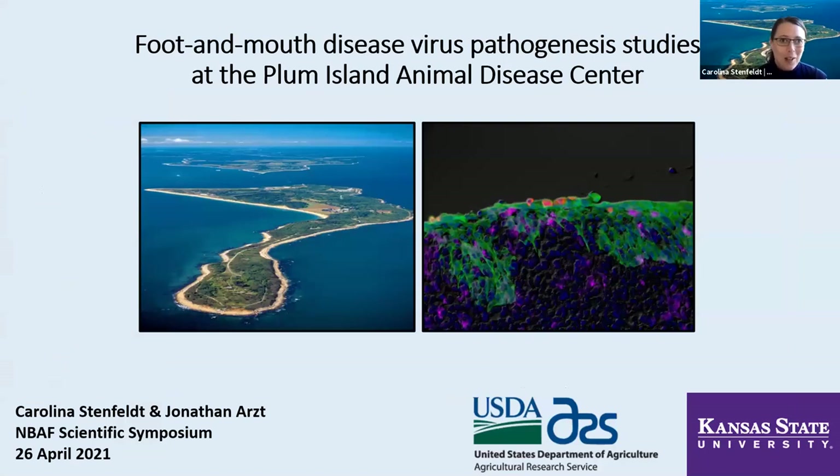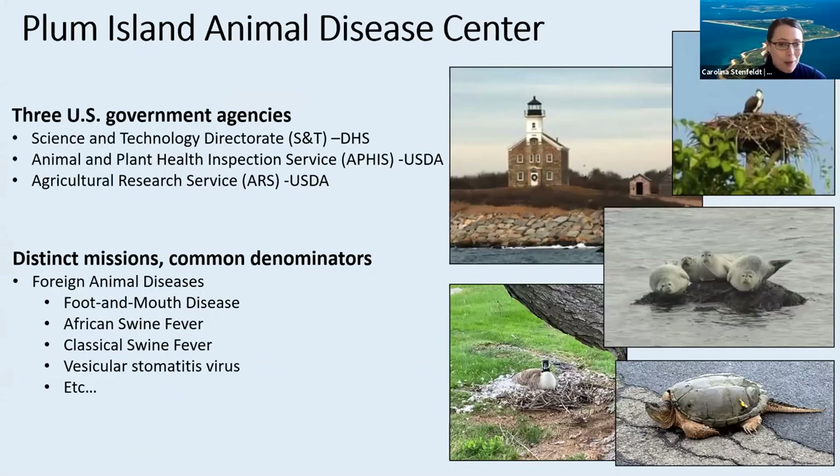I'm going to talk about studies of foot-and-mouth disease virus pathogenesis that we've been doing through the past 10 years or so at the Plum Island Animal Disease Centre. But to start out, since I'm the first one to present here, I'm going to start with just a little bit of context and an introduction to Plum Island.